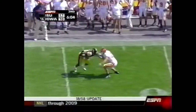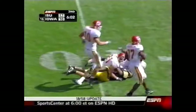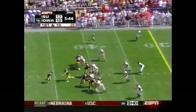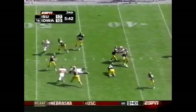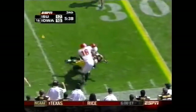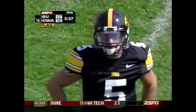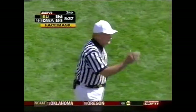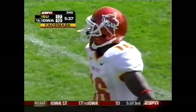A little pump fake from Tate — oh no! Dominique Douglas was just waiting for the football. 64 yards — both of those career highs — getting a lot of playing time because Calvin Davis is out with a ruptured Achilles tendon. Another pass complete. A flag down — five-yard penalty. First down, just five yards on the field.